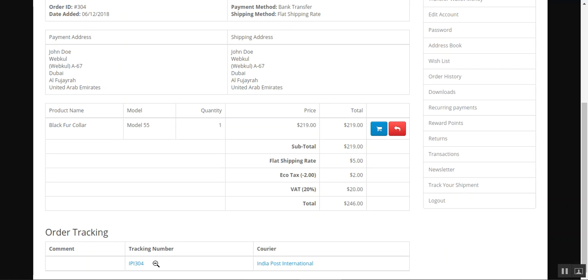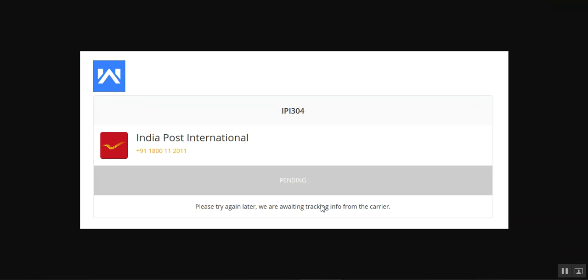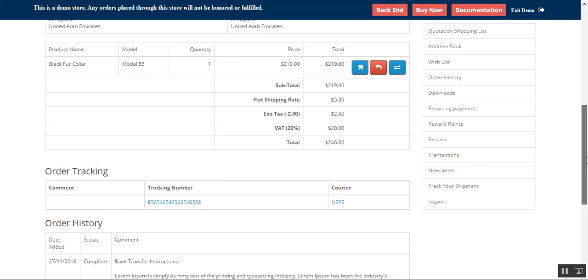Coming back to the order history of the customer — the order tracking, if added by the admin from the backend panel, shows the tracking number and the courier. Tapping on the tracking number displays the tracking details of the shipment. Since we're using a demo account it's showing pending. Here's one more example from the order history showing the order tracking and courier name, and opening it brings up the shipment details.